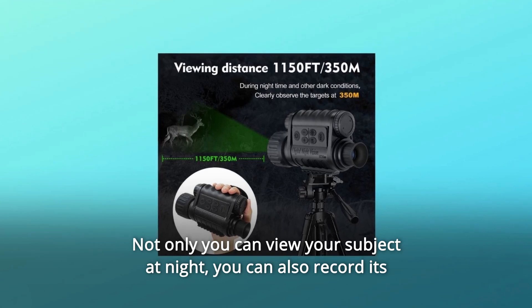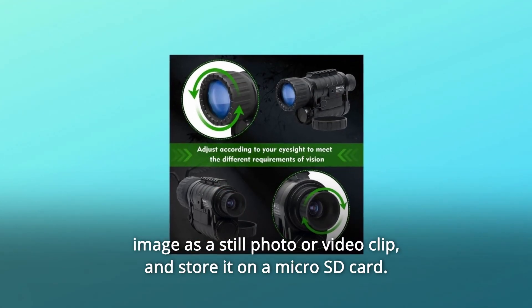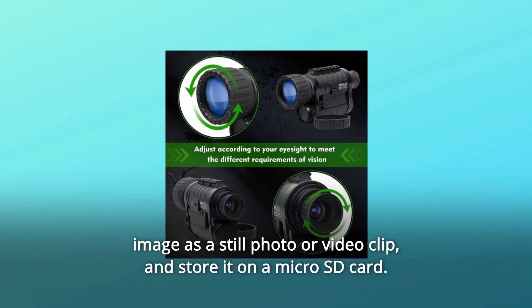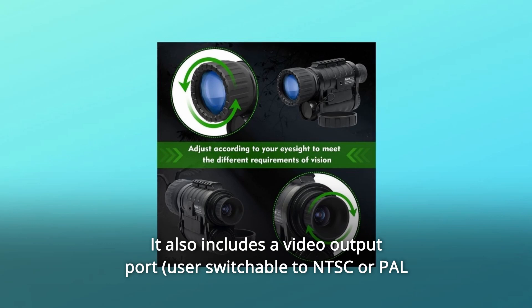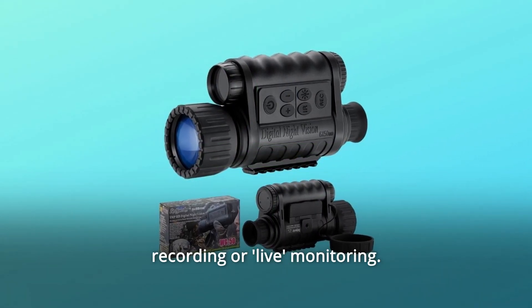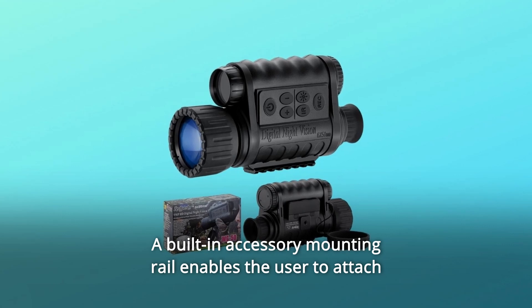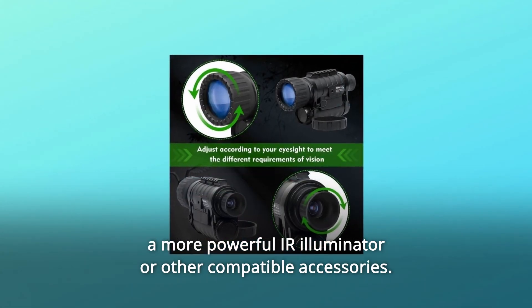Not only can you view your subject at night, you can also record its image as a still photo or video clip and store it on a micro SD card. It also includes a video output port, which allows connection to video or computer equipment for recording or live monitoring. A built-in accessory mounting rail enables the user to attach a more powerful IR illuminator or other compatible accessories.